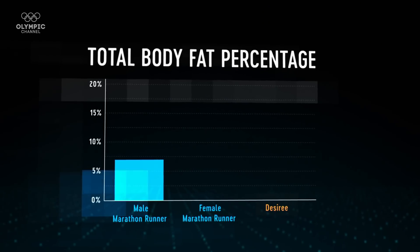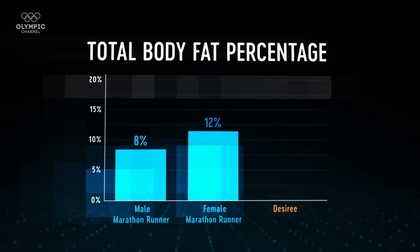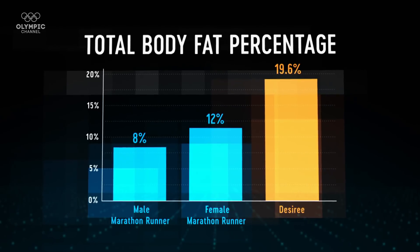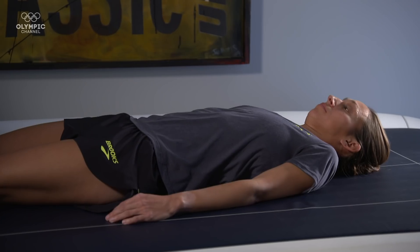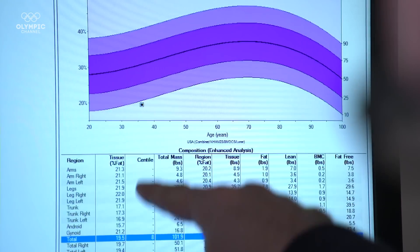Desiree has a body fat percentage of 19.6, which is higher than many other elite marathon runners. Her metabolism has slowed with age, but she's still incredibly efficient for her sport. I think it gives females everywhere a sigh of relief because we stress so much about how much we weigh and our body fat. If this girl is running 26.2 miles and has that body fat, it lets you know — relax on the numbers. Sometimes they're not a true indicator of where you're at.